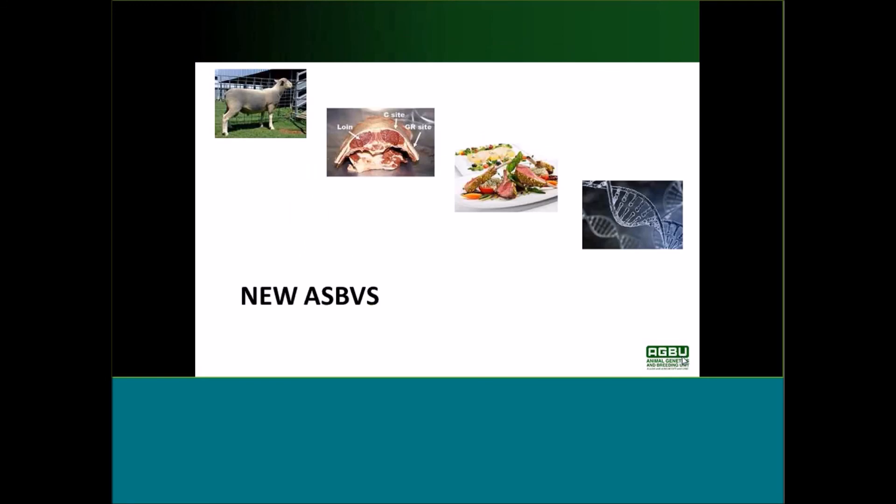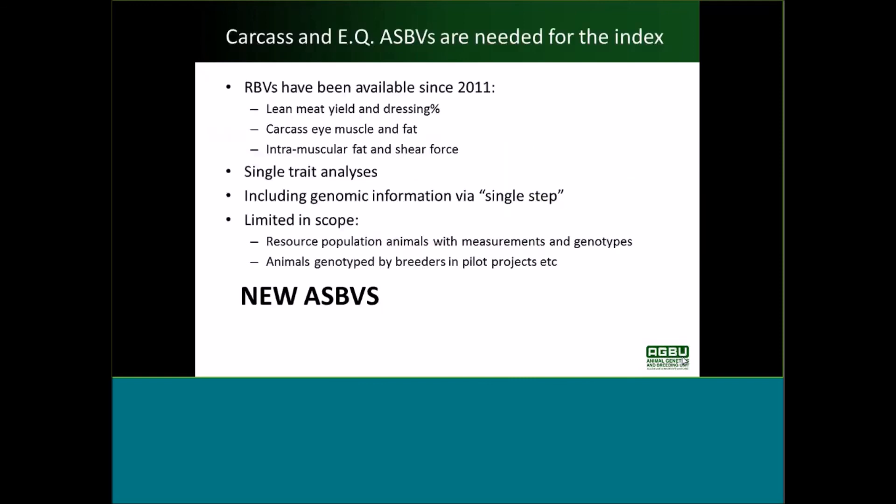That's how we developed the breeding objective and the index. Next I want to talk about our new ASBVs for carcass traits — another change which is about to happen. Carcass and eating quality ASBVs for this index have been available as research breeding values since 2011. The traits available include lean meat yield, dressing percent, eye muscle and fat, and IMF and shear force, and to date those have just been single trait analyses.